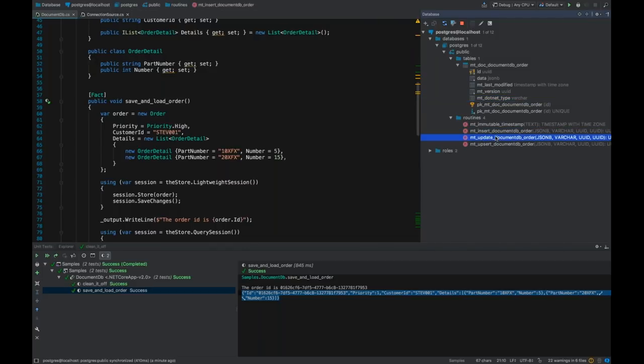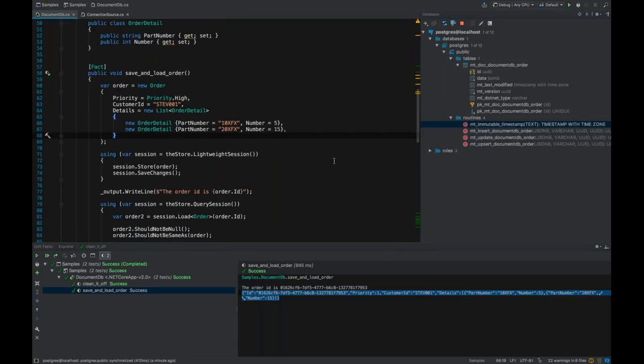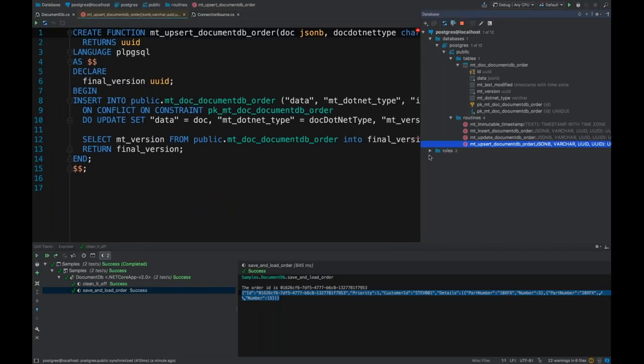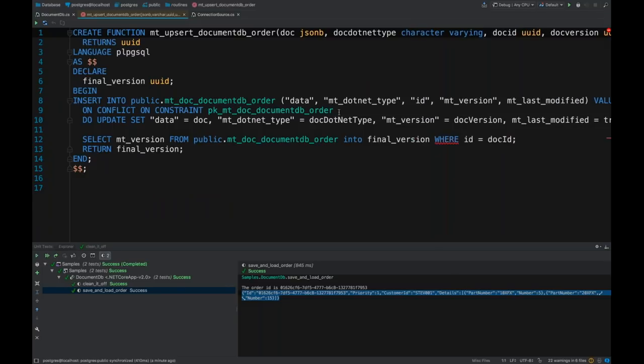If you're coming from SQL Server and not familiar with Postgres, Postgres has a really cool feature for upserts — the use case of: I want to update this document if it exists, and if the ID doesn't exist, just do an insert first; and if it already exists, do an update instead. This came in Postgres 9.5 and is a nifty little feature that I don't think exists in SQL Server yet.